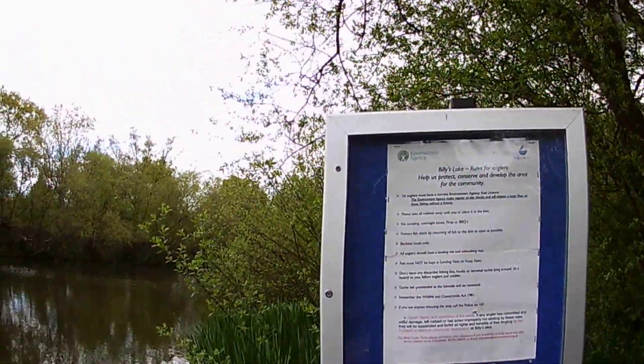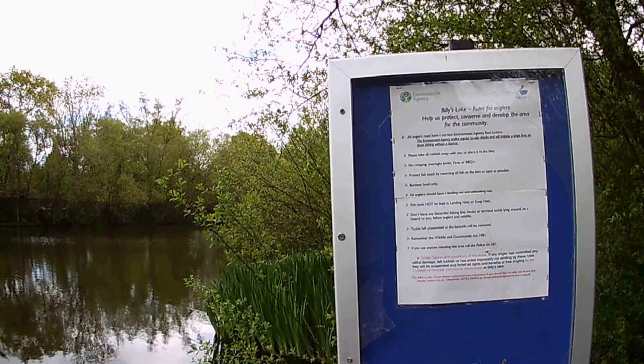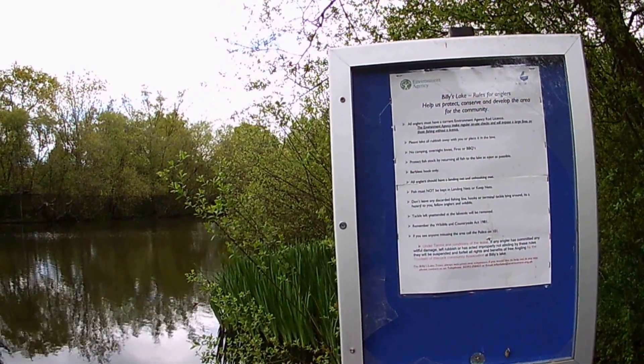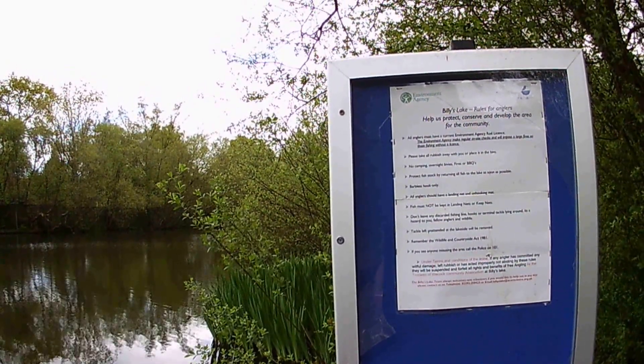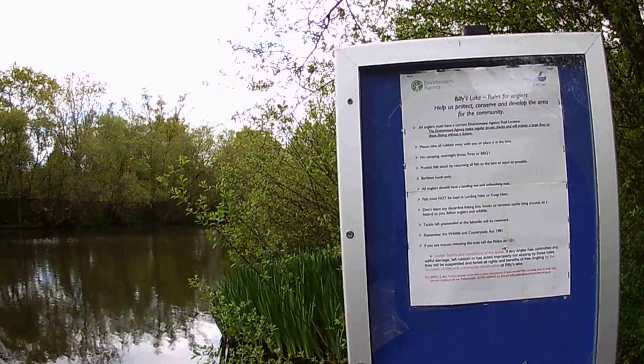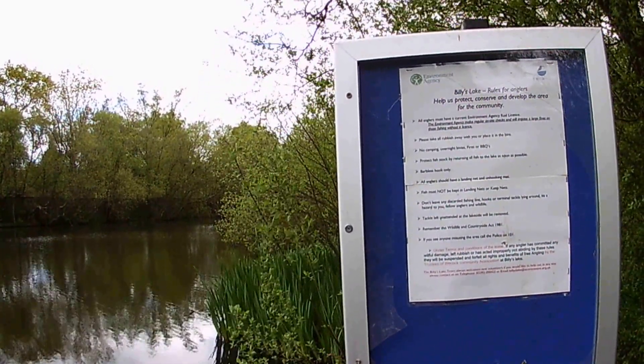Billy's Lake rules for anglers: 'Help us protect, conserve and develop the area for the community. All anglers must have a current Environment Agency rod licence. Please take all rubbish away with you or place it in the bins. No camping, overnight bivvies, fires or barbecues.' And the rules go on from there.